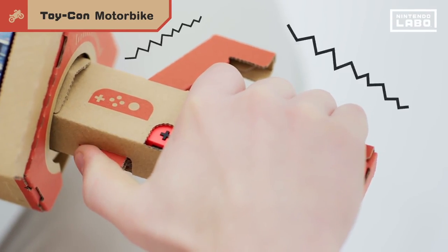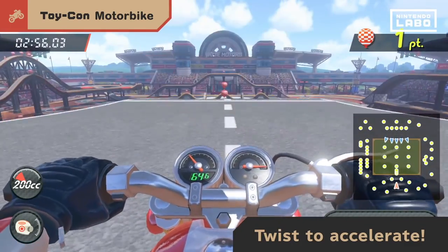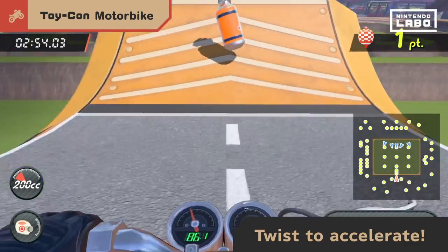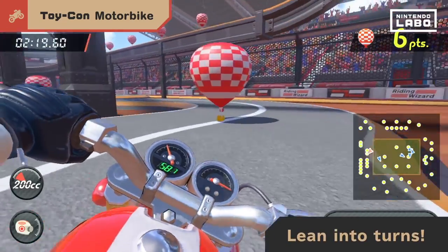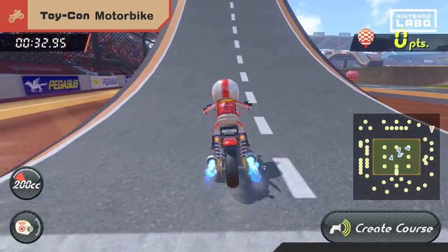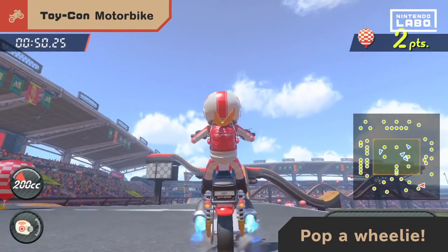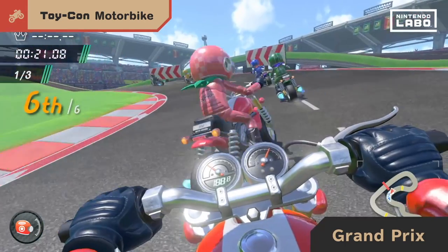The Toy-Con Motorbike lets you insert each Joy-Con into an assembled set of handlebars to drive a motorbike on the Nintendo Switch screen. Pressing the ignition button starts the engine, twisting the right handle activates the throttle, and leaning your body or turning the handlebars left and right controls the motorbike.